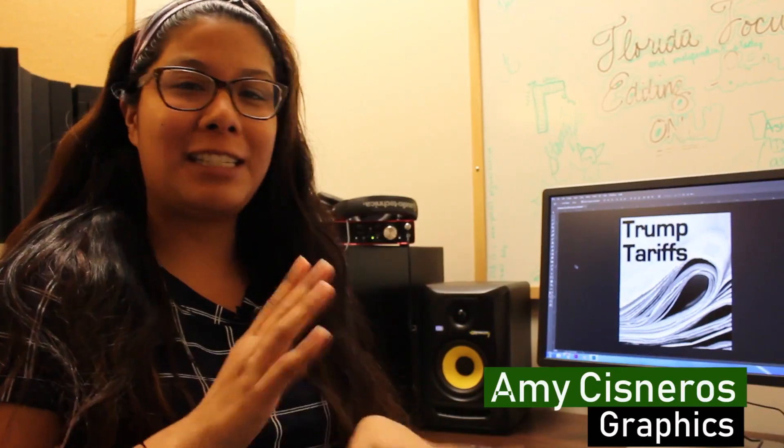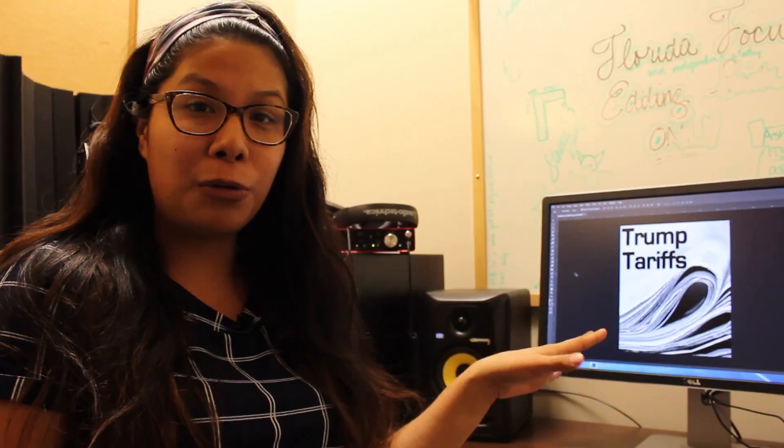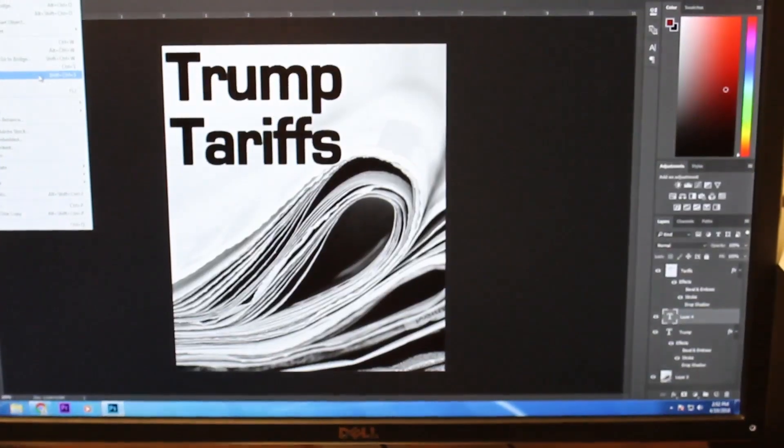Once we pitch the story and we have the graphics and everything ready, we come in here and we use Photoshop and the images that we find on Google to be able to create an image for the story.